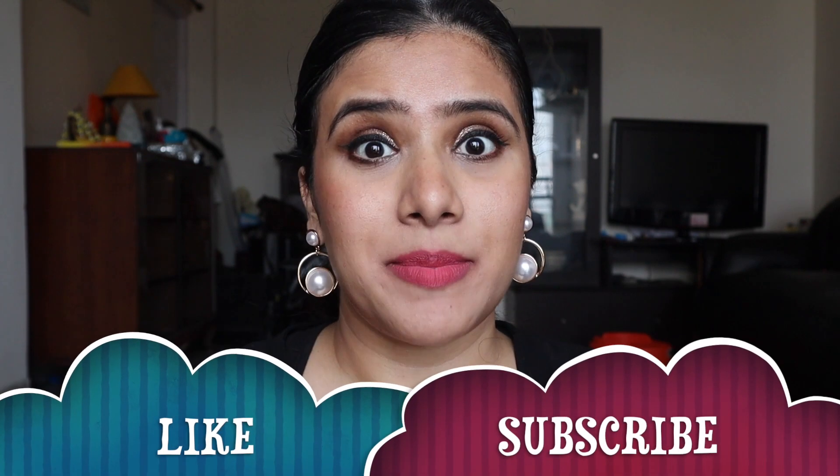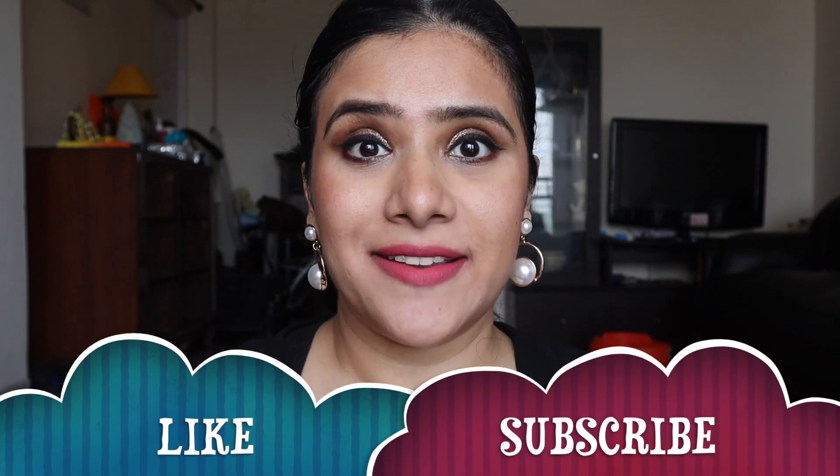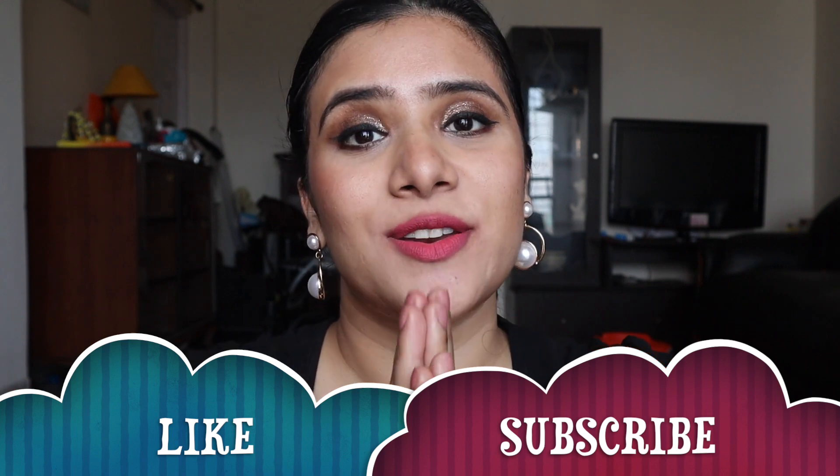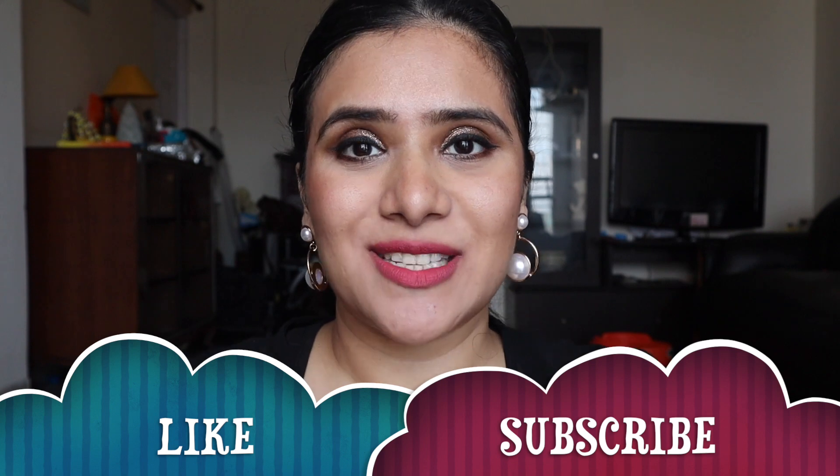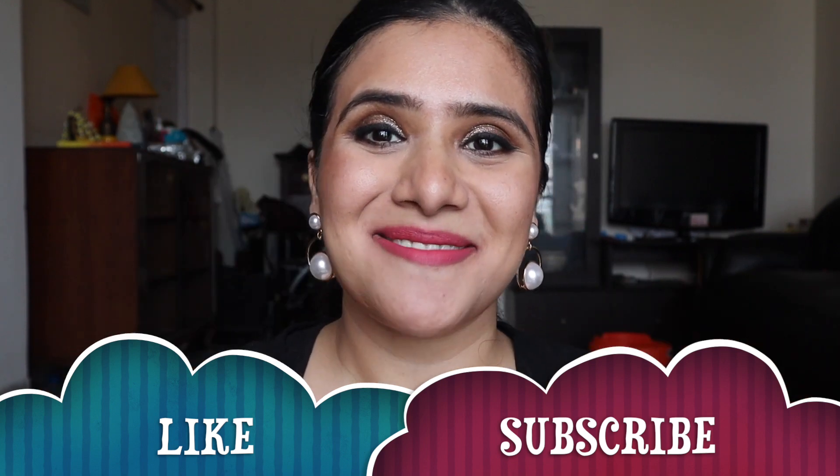So that was my review. Let me know in the comment section below if you have any questions — I'll be happy to help. If you are new to my channel, please don't forget to subscribe and show some love. I'll see you in my next video. Take care, bye!